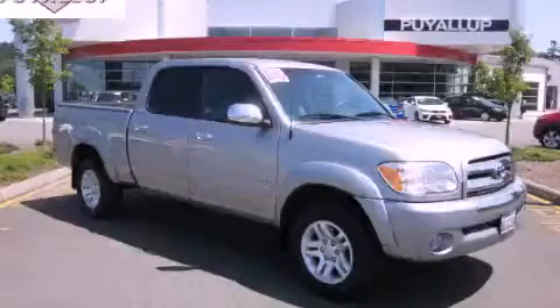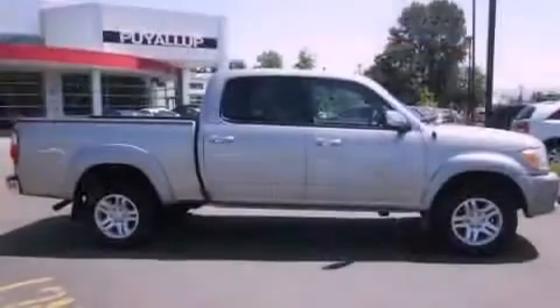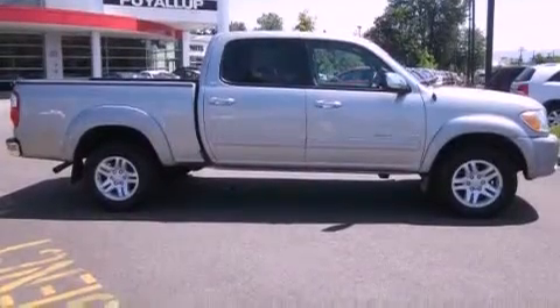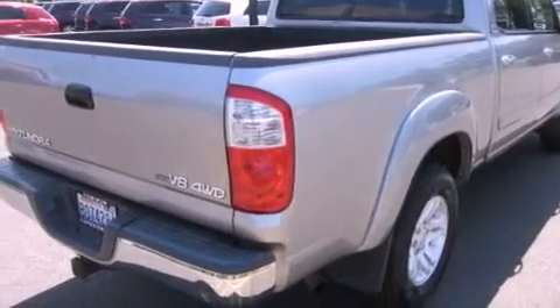This is a 2006 Toyota Tundra, made for the job site, the trail, and the town. It has a 4.7-liter 8-cylinder engine, an automatic transmission, and 4-wheel drive.